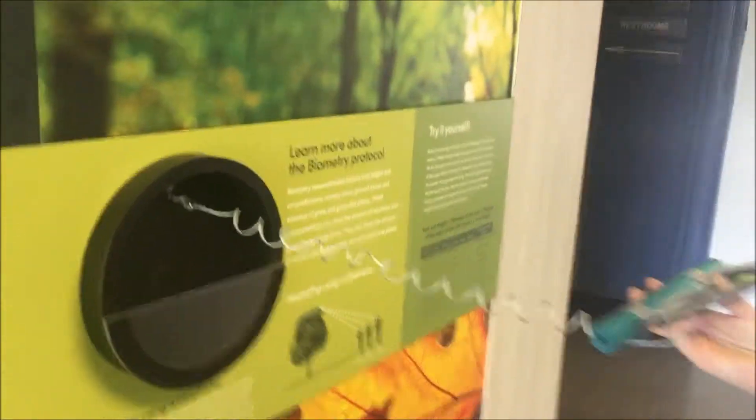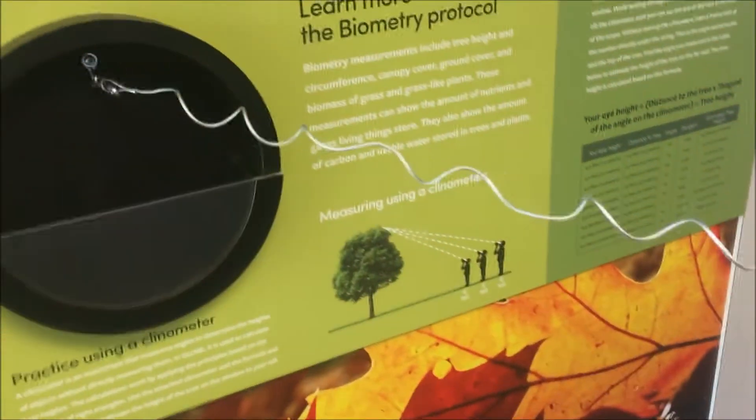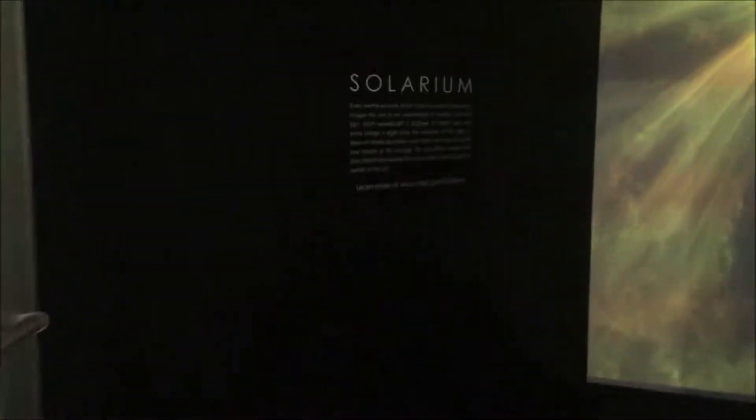You look through that and it'll give you the angle. We're going in the sun now — Solarium!